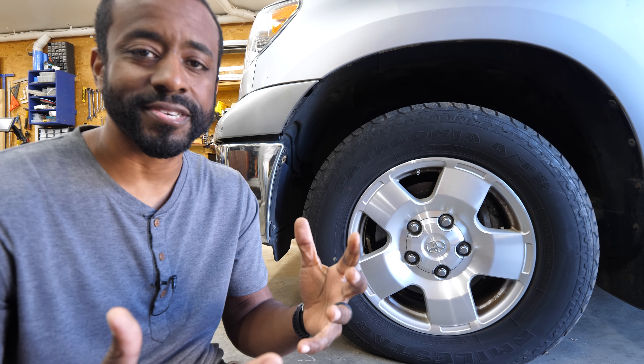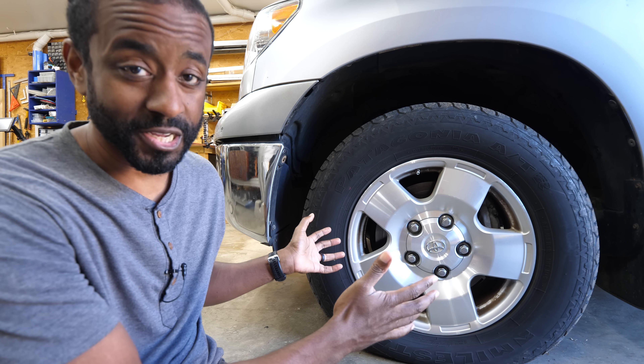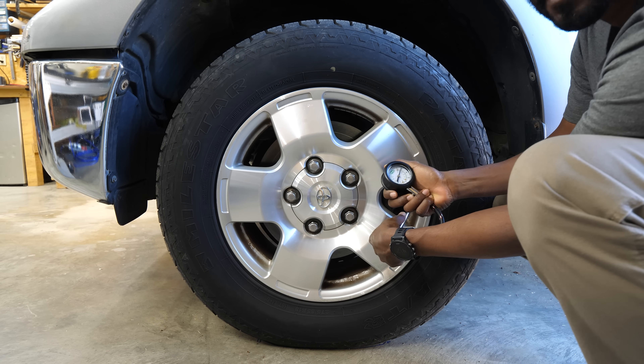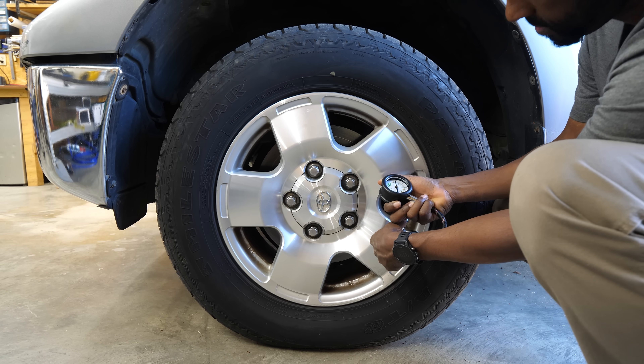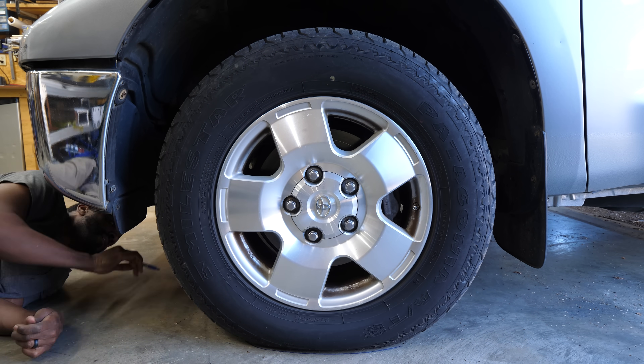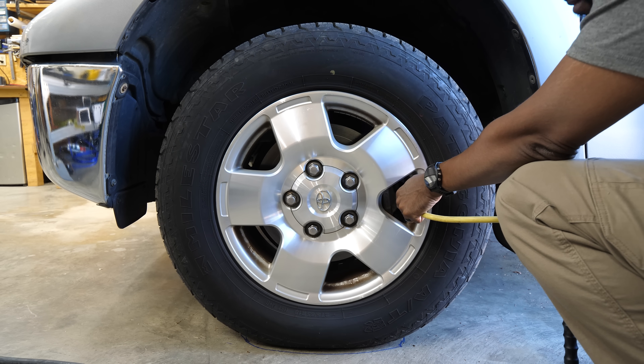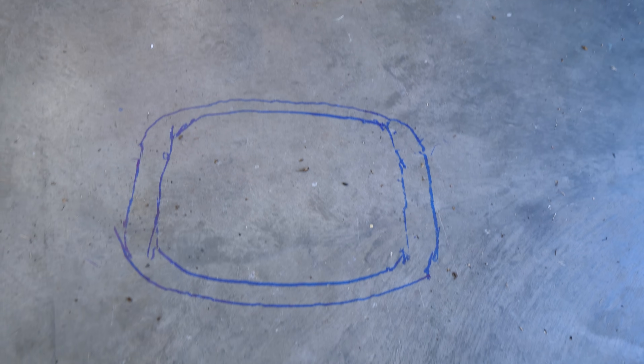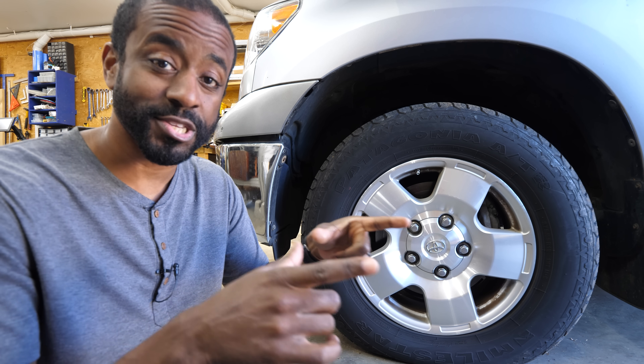So how does increasing tire pressure allow you to carry more weight? We've all experienced this — whenever your tire runs out of air, it rises closer and closer to the ground, because it's spreading the weight of the car over a wider area. If we take that in the other direction and increase the tire pressure, this wheel would be able to bear more weight while maintaining its shape.